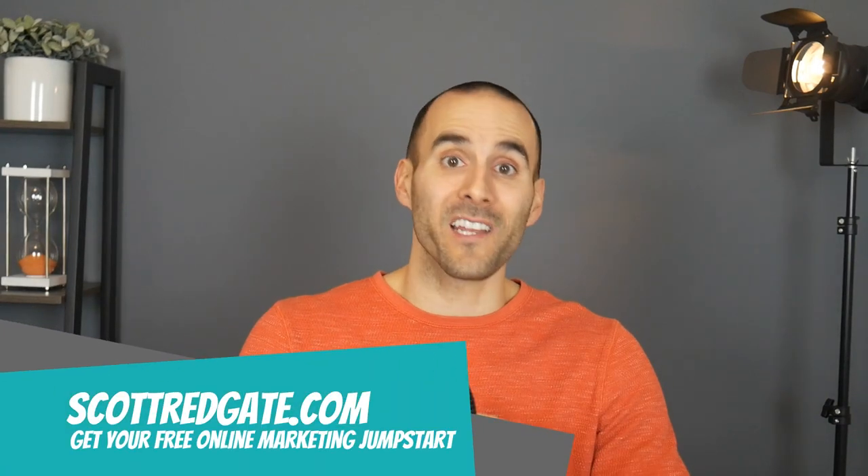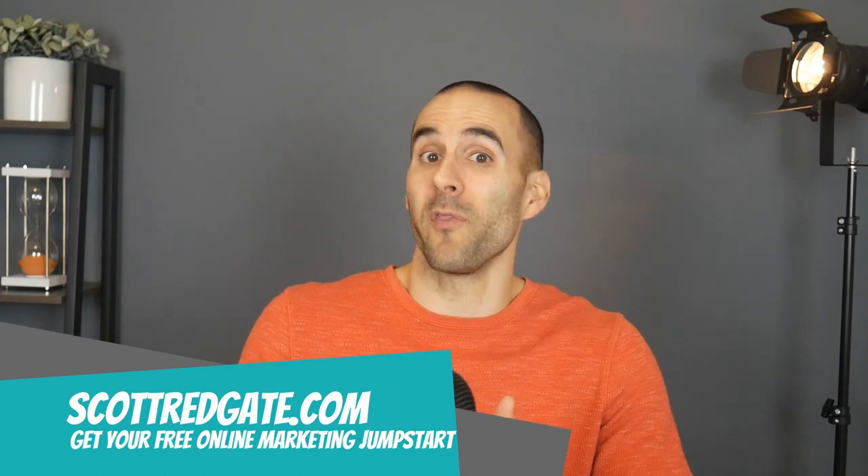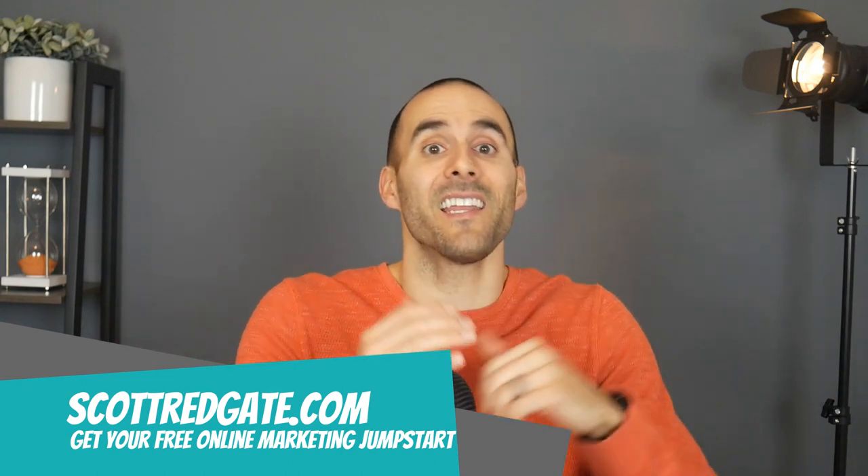I'm Scott Redgate and I'm an online marketing coach, and in my 12 years working in digital marketing, I've worked on both the agency side and the in-house side. In today's video, I'm going to share with you a process that agencies charge a lot of money for — we're going to learn how to outsmart your competitors and get a leg up in organic search by using their own SEO keywords against them.